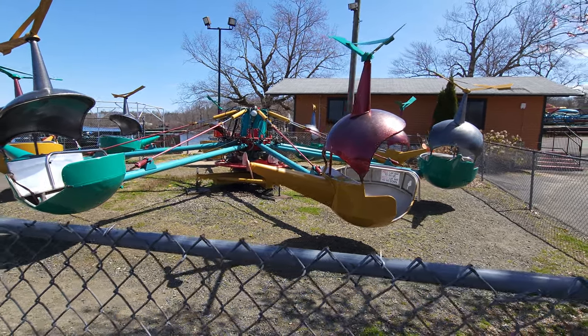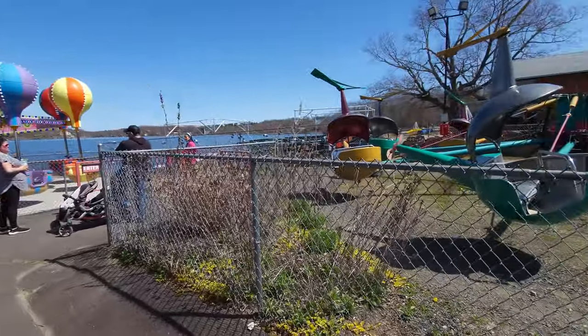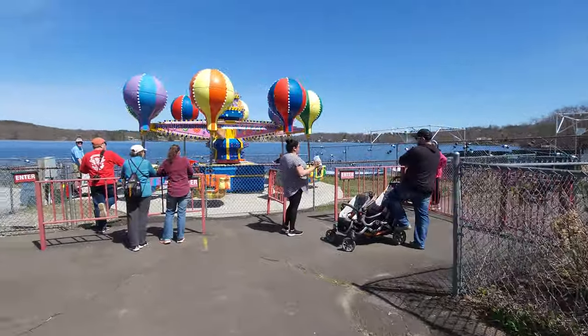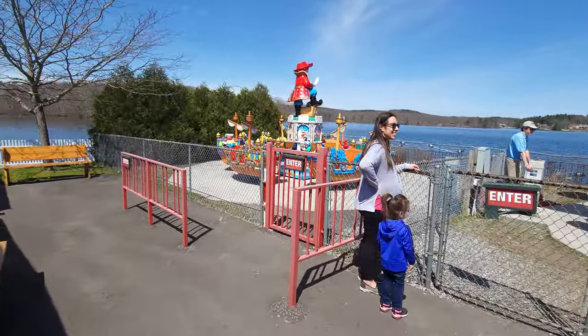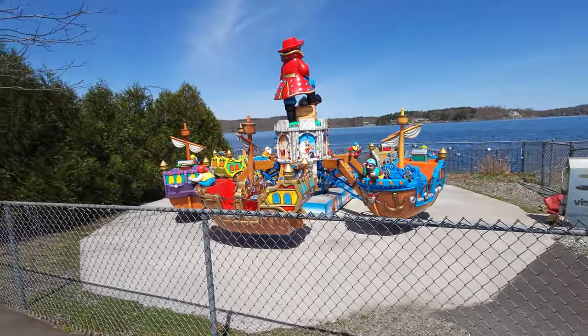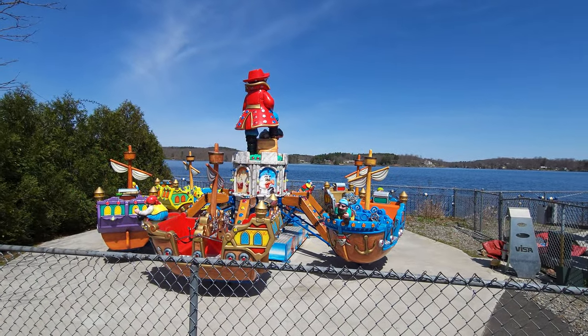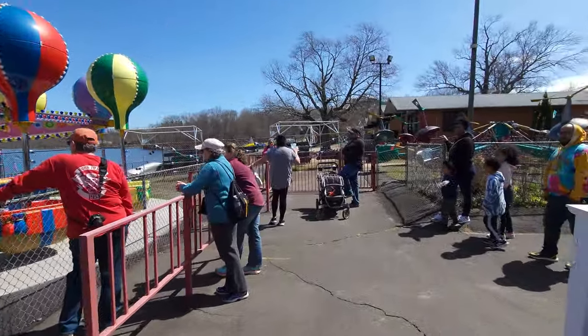Hey everybody, this is Paul at 125 Oaks Coaster Challenge here at Kwasi Amusement Park. This is kind of their kids section here. They have the helicopters here, and they've got balloons. This one looks to be one of the better ones here, this one's in great shape. This is a pirate area. Right here on the waterfront they actually got these kids rides, which is kind of nice.